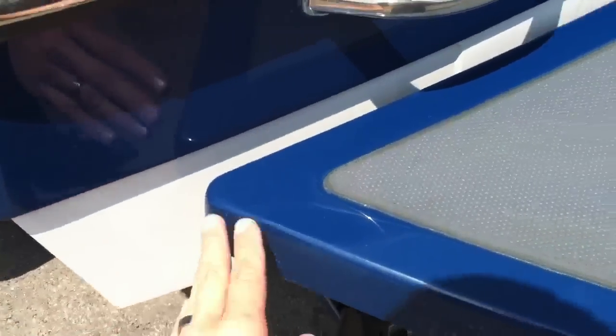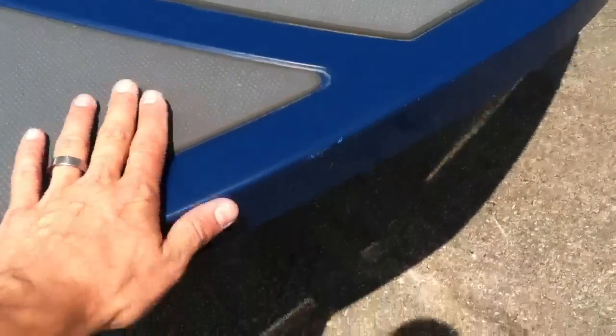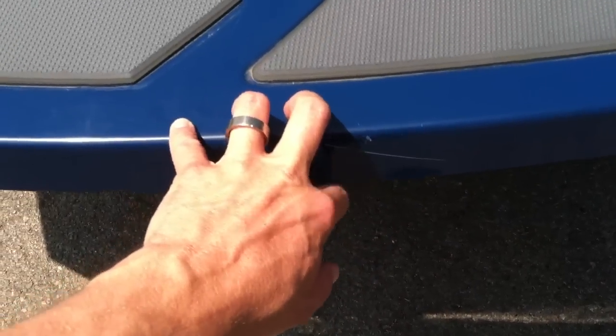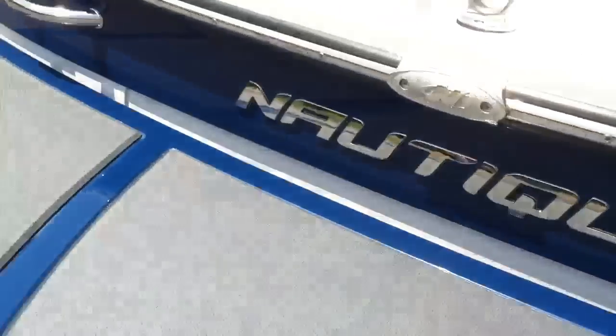The platform has some nicks and scrapes just from use — there's a big one right there. But the transom is in great shape.